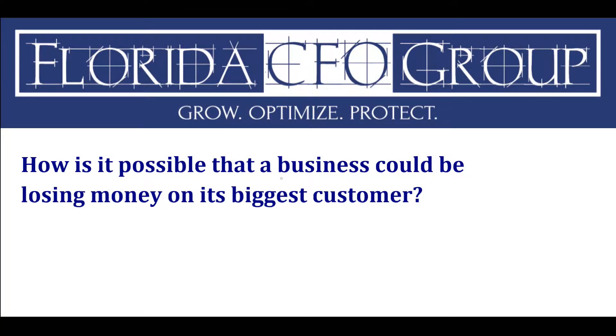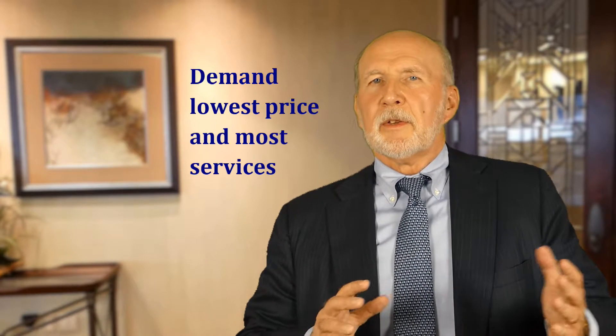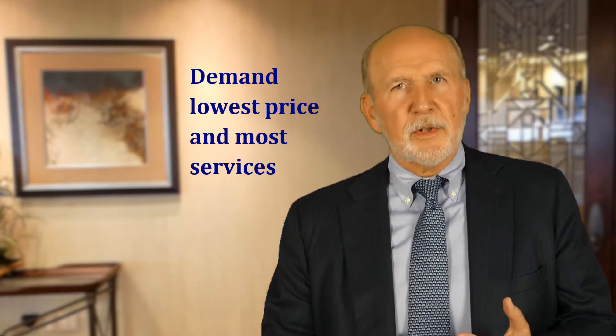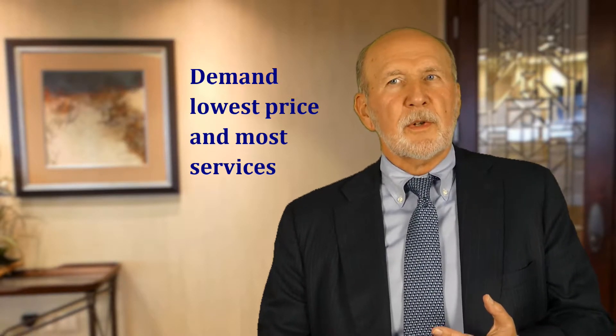Dan, how is it possible that a business could be losing money on its biggest customer? One of the problems with your biggest customers is not only do they demand the lowest price, but they also demand the most services. So you're doing extra engineering, extra inventory, extra deliveries or cheaper deliveries. You have to include all of the things you're doing — it might be costs buried elsewhere in overhead that are really attributable to that customer, and you need to account for those as well.